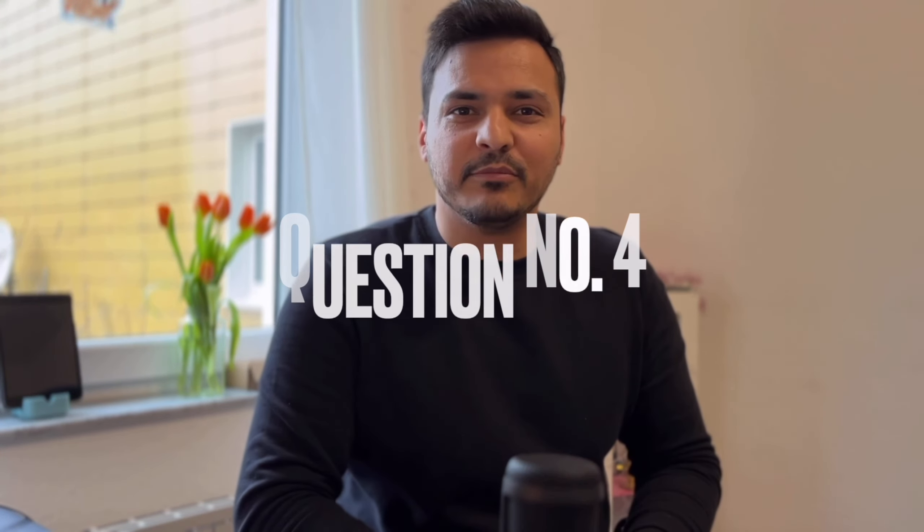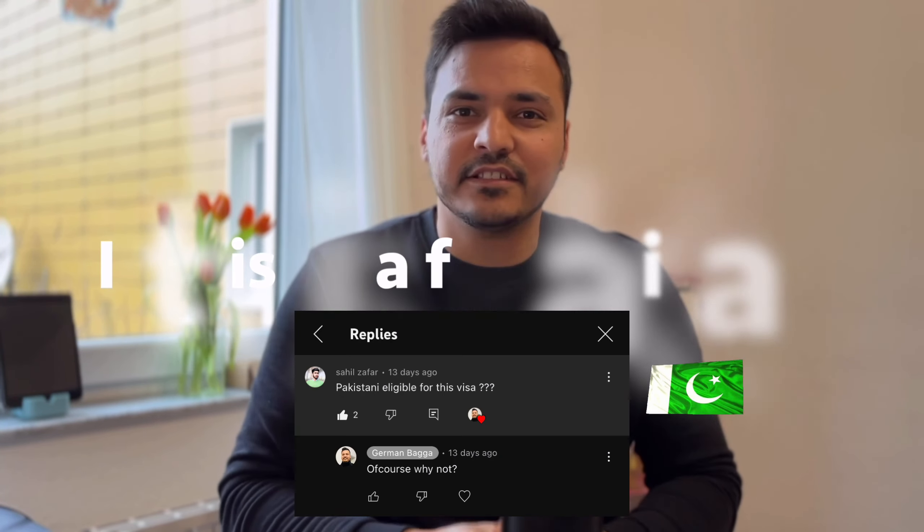Question number 4: someone asked me — is this visa for Pakistan or not? I would like to tell you that the job-seeker visa is not a country-specific visa. It can happen that when you apply, the German consulate will consider your country for some reason — I am actually not sure about that. But normally, there is no specific rule that this set of countries can apply and this set cannot. I couldn't find any document that says this visa is not for specific countries. So don't worry — even if you are from Pakistan or any other country, you can still apply for this visa.